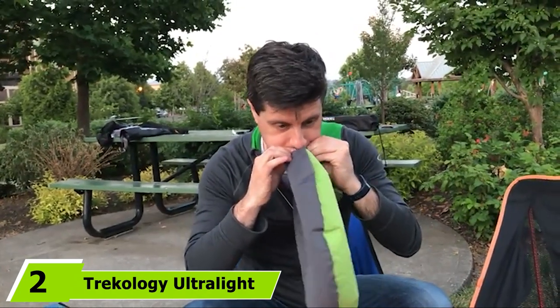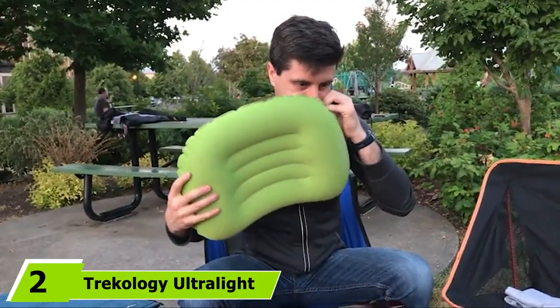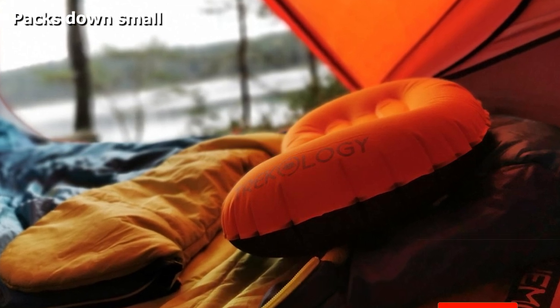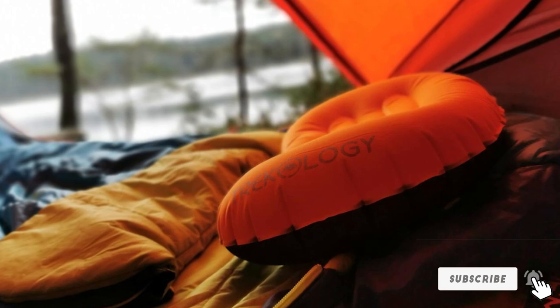Moving on to number 2, we have the Tricology Ultralight Inflatable Camping Pillow. This pillow is one that packs down to the size of a soda can — in fact, it's even smaller than that, coming in at 5.5 inches when fully rolled up. After blowing into it a few times, the pillow will inflate to a width of 16 inches, which fits well with most sleeping bags.